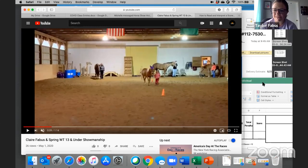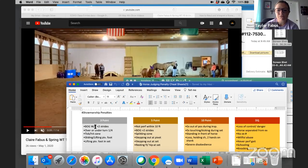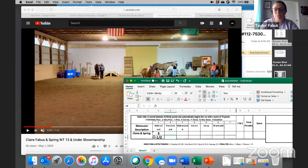Watching Claire: on the first maneuver — walk halfway to B — she stopped after that walk halfway rather than going right into the trot, showing some confusion. We'll give her a three-point break-of-gait penalty. She also didn't stay as straight as the previous exhibitor and lacked eye contact, but she still did the right things. We'll give her a minus half for the maneuver score — just because you get a penalty doesn't necessarily mean you'll have a very poor maneuver score.